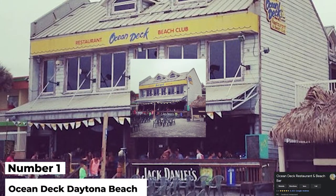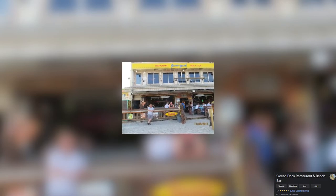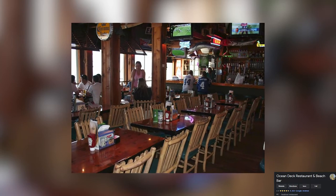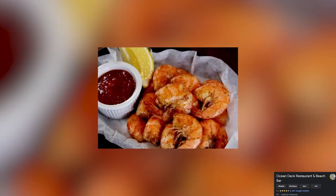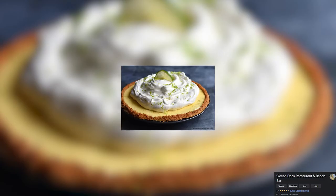Number 1: Ocean Deck. Ocean Deck is known in Daytona as a place that serves serious food in a relaxed atmosphere, so of course it is one of the best restaurants in Daytona Beach. And better yet, it offers a fantastic beach view. Their menu ranges from fresh seafood — the mahi and crab legs are a must-try for all seafood lovers — and also has wings, ribs, and burgers. But make sure to save room for their famous homemade key lime pie.